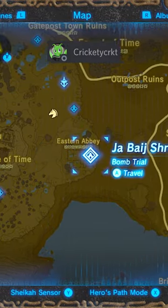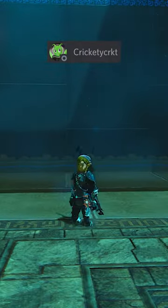Then if you go to the bomb shrine on the Great Plateau, there's this little spot near the exit where you can clip through the ground a little bit.